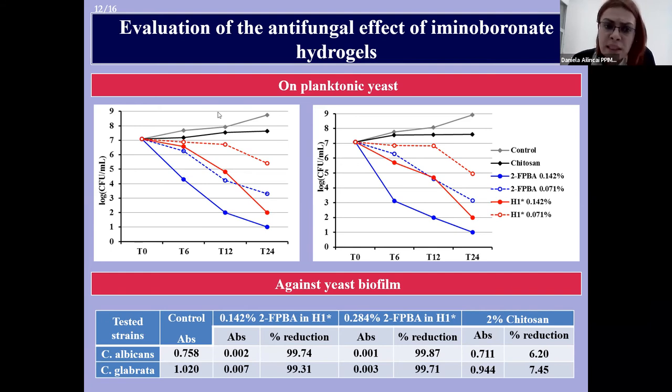As observed, chitosan presented a very weak inhibition effect — it doesn't kill the Candida strains, it just slows down fungal growth compared with the control sample — while the free aldehyde killed the Candida yeast very fast. A similar trend was obtained in the case of the hydrogel, but with a slower killing rate, revealing that due to the presence of reversible imine linkages in the hydrogel structure, and the stabilization of this imine linkage by the intramolecular hydrogen bond, the hydrogel is able to release the antifungal aldehyde in a sustained manner in the microbiological medium.